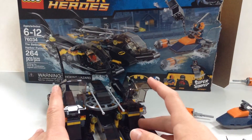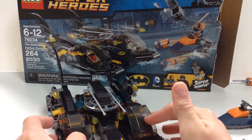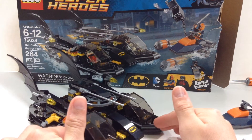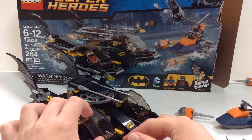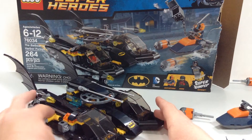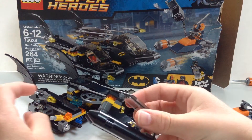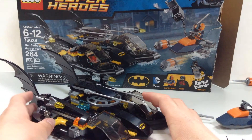The main attraction of the set is the Batboat — or arguably the Deathstroke minifigure. I bet a lot of people will buy this just for Deathstroke. Here it is — a very neat build. There are two areas, two little pods for Batman and Robin together, and there's a little axle in the back. You can push it to pop out both pods, and then snap them back in by pushing them back in.